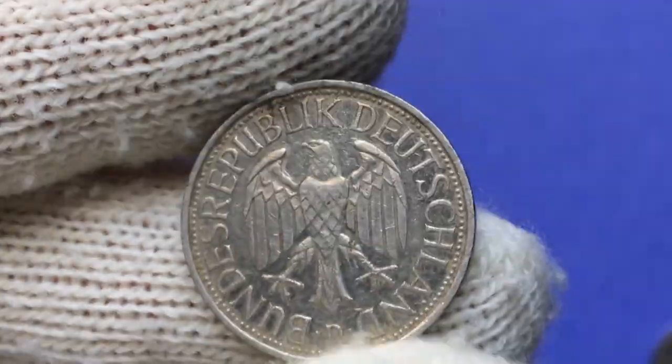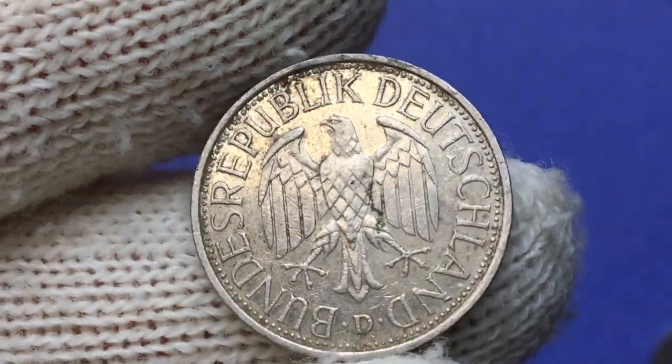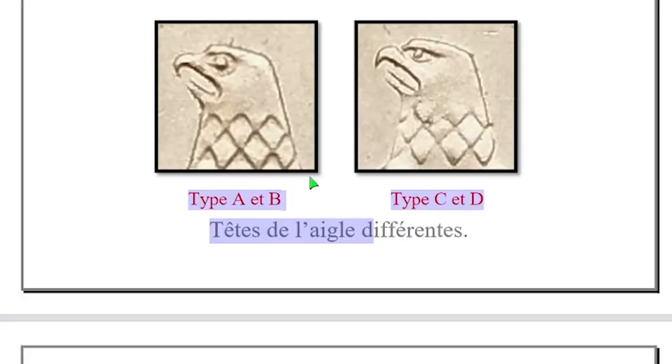An interesting thing about this coin is that mints had different obverse and reverse die designs, which can be distinguished under magnification. For instance, on A and B types, the eagle's facial expression resembles more of amazement or shock, while on C and D types the eagle has a very aggressive appeal.